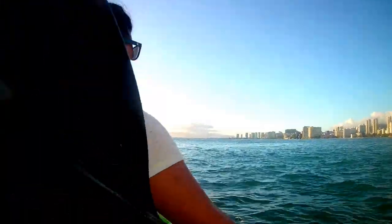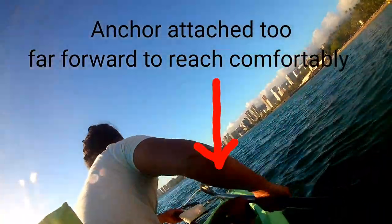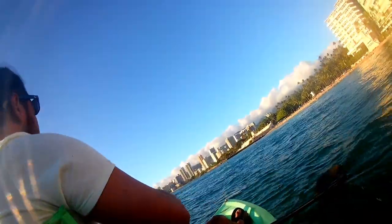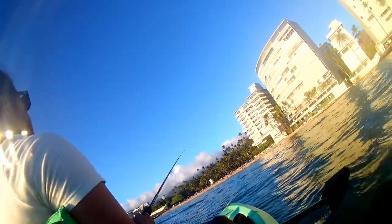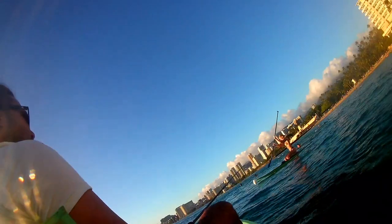Once I paddled off to shore and got myself to the right spot, I threw out my anchor. One thing I realized though, once throwing out my anchor, was that it's hard to reach and the setup was very difficult. I would need to redesign that setup for future excursions. After fiddling with the anchor, I was able to finally set up my fishing pole.